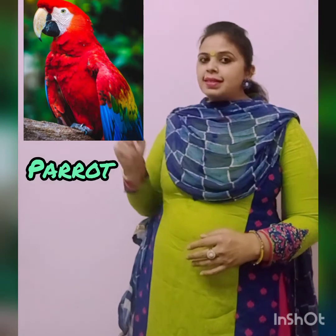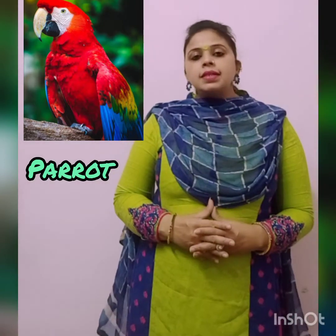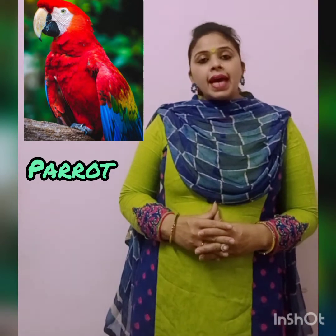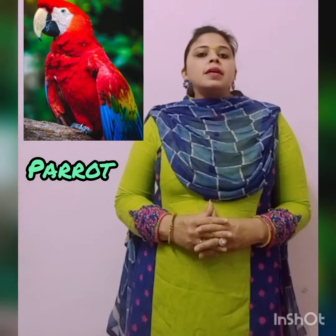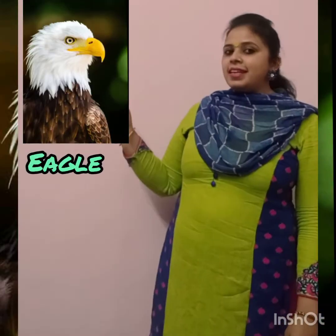This is Parrot. There are 372 parrot species. They have a curved beak, strong legs and clawed feet. Mostly parrots are brightly colored. Most parrots live in tropical areas.